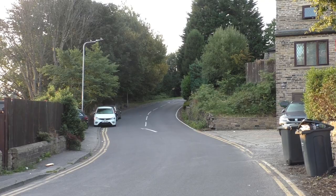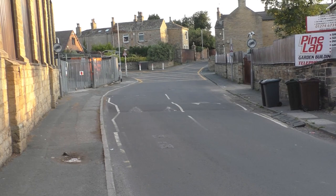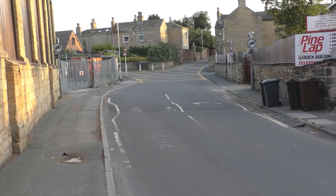Looking that way is the beginning of Store Hill. Now, anybody who knows Wike knows that Store Hill is the steepest street, and to walk up it is a challenge for anybody regardless of your fitness, I reckon.